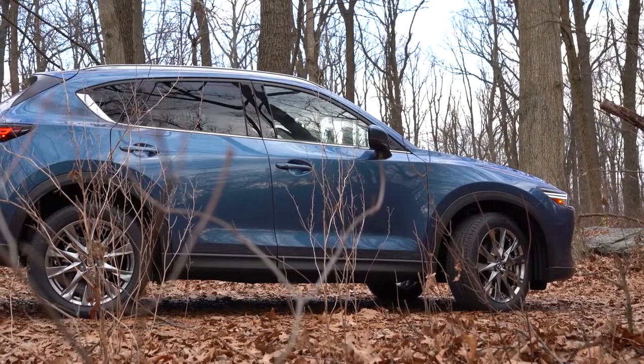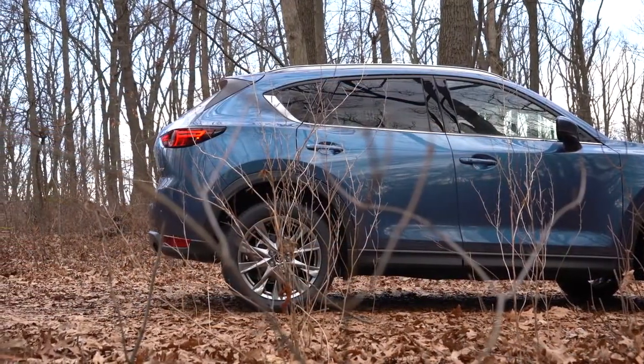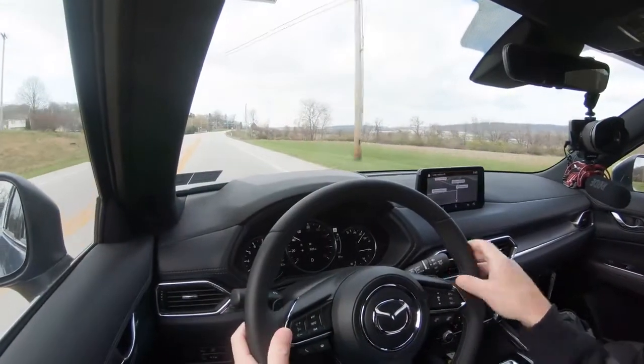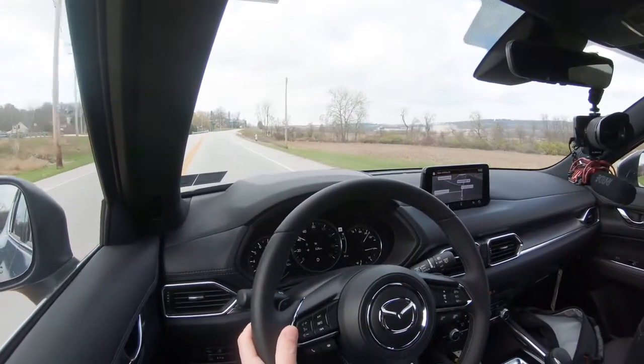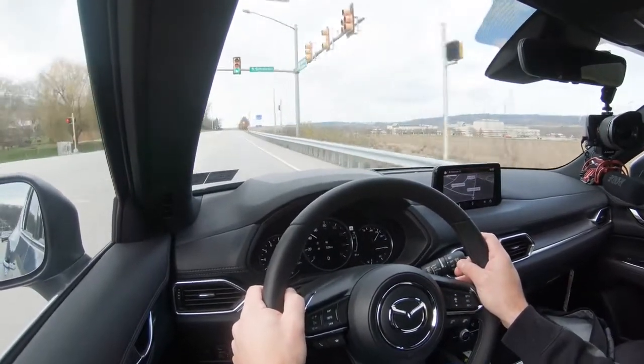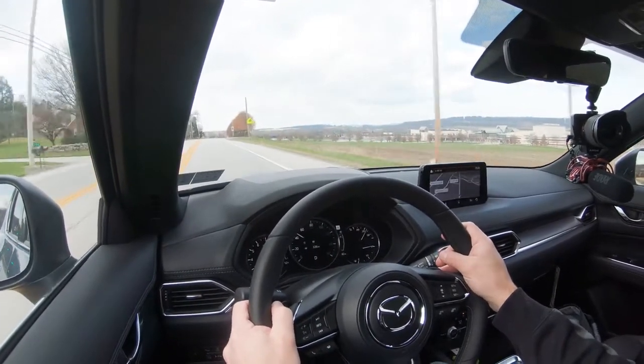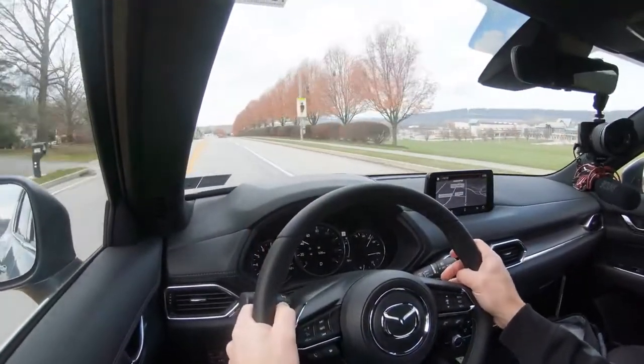Touching on suspension and handling: up front you get a MacPherson strut front suspension, and in the back independent multi-link rear suspension, with front and rear stabilizer bars. The steering feel is one of the things I always mention in my Mazda reviews — it is absolutely brilliant in the CX-5 and really all Mazdas. It has a nice weight to it, definitely on the heavier side, which instantly points you in the direction you want to go and gives the driver a better feeling of control.